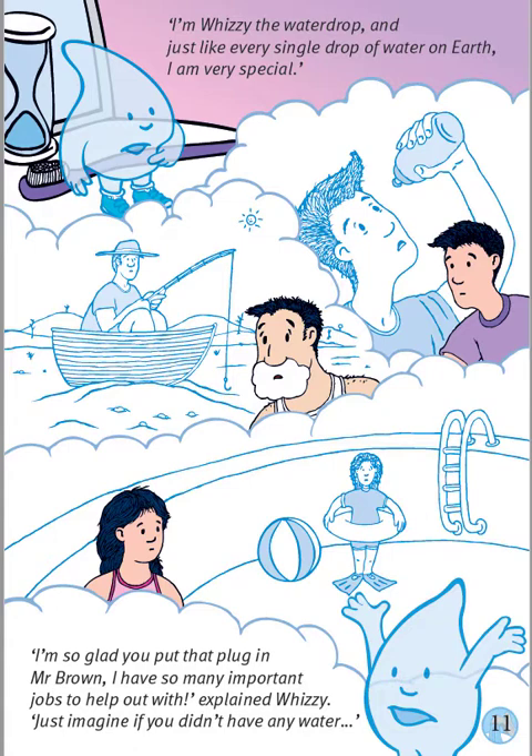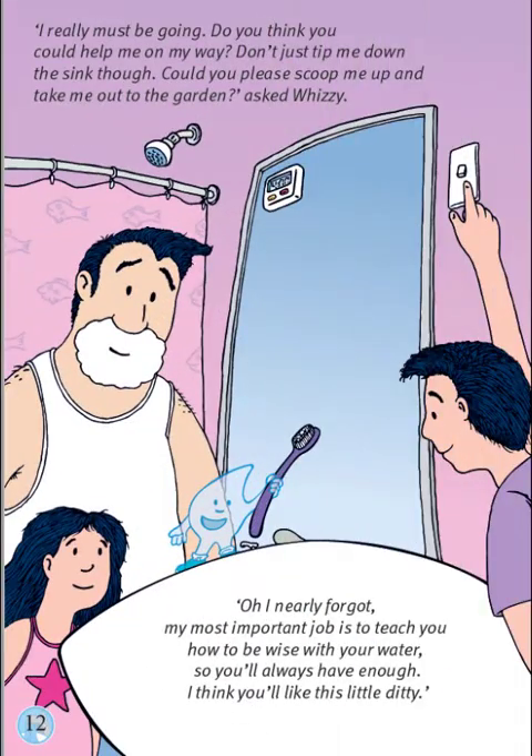Just imagine if you didn't have any water. Would Dad be able to go fishing? No, he needs water for that. Can Bella have a swim in the pool? No, she needs water for that. Could Ben have a drink? No, he needs water for that. We all need water. I really must be going. Do you think you could help me on my way? Don't just tip me down the sink, though. Could you please scoop me up and take me out to the garden? asked Whizzy.